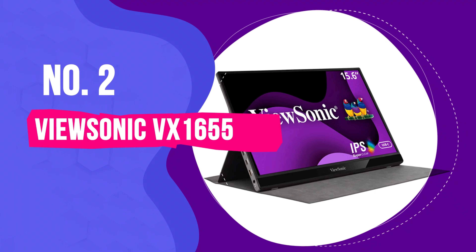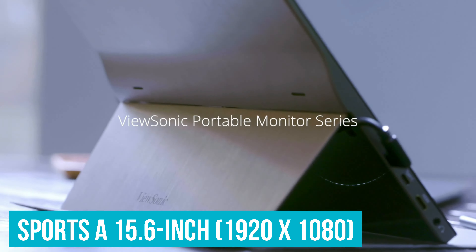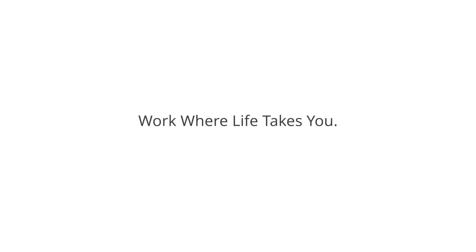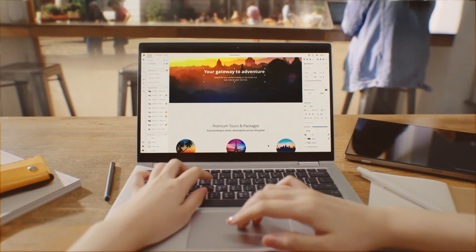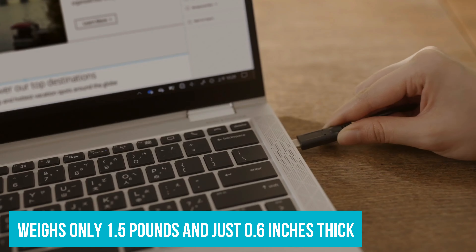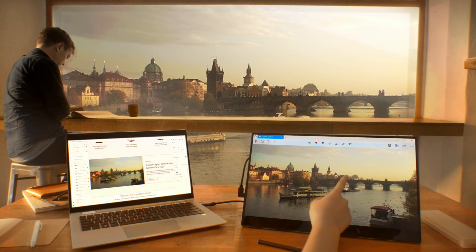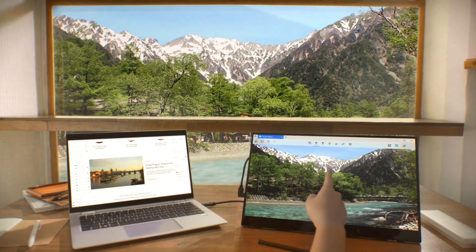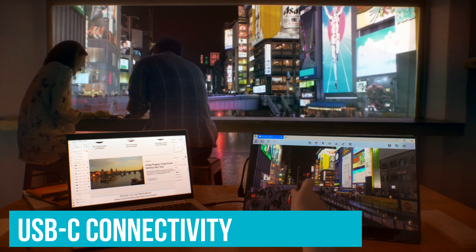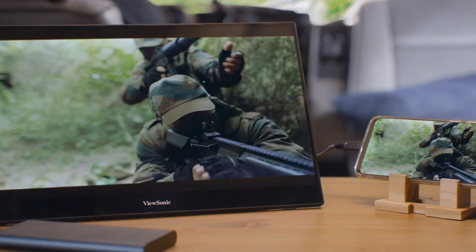Number 2: ViewSonic VX1655 – Best OLED Portable Monitor. The VX1655 from ViewSonic is a standout as the best OLED portable monitor. This 15.6-inch 4K display delivers stunning visuals with rich, true-to-life colors and deep blacks – photographers and video editors will find their images look exactly how intended, without washed-out tones. Weighing only 1.5 pounds and just 0.6 inches thick, it's incredibly portable. One of the best features is USB-C connectivity – just one cable handles data, audio, video, and charging, so no clutter of multiple wires.